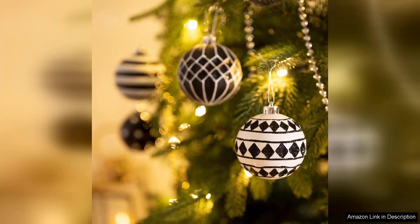Overall, the Valerie Madeleine Christmas Ornaments set is a fantastic choice for anyone seeking a stylish and durable ornament collection. Its elegant design, shatterproof material, and versatility make it a worthwhile addition to holiday celebrations for years to come. Highly recommended.